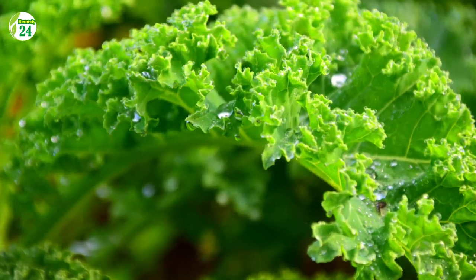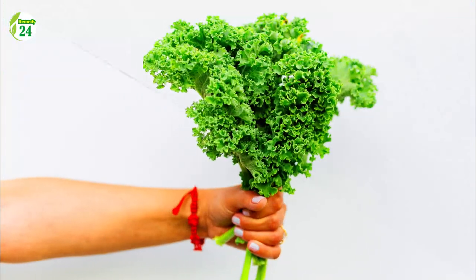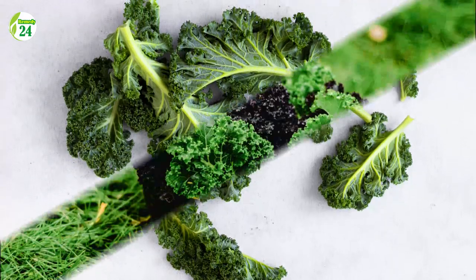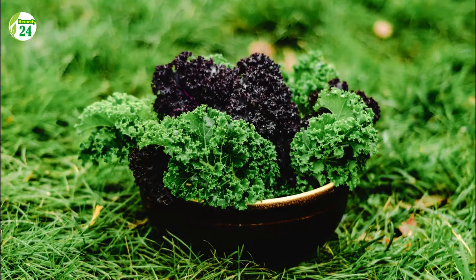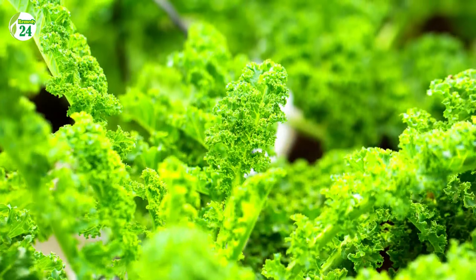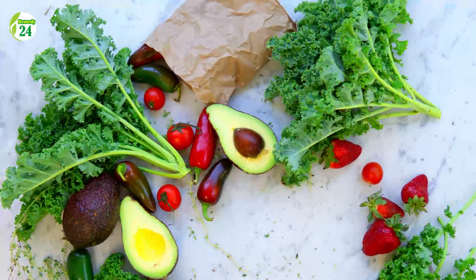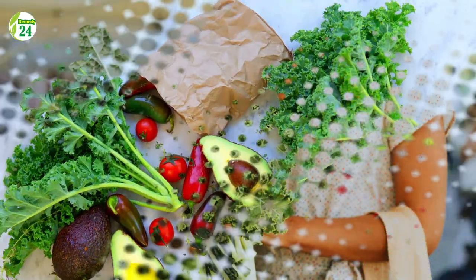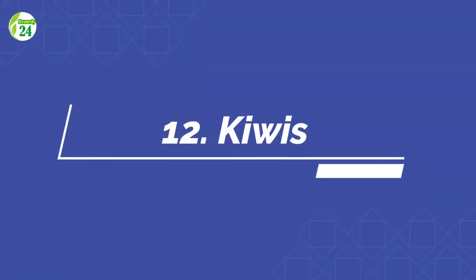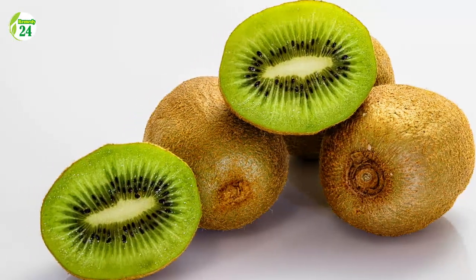Number 11: Kale. Kale is a cruciferous vegetable. One cup of chopped raw kale contains 80 milligrams of vitamin C, or 89 percent of the daily value. It also contains a lot of vitamin K and the carotenoids lutein and zeaxanthin. One cup of cooked kale contains 53 milligrams of vitamin C, or 59 percent of the daily value. Boiling, frying, or steaming leafy greens helps release more antioxidants, which may aid in the treatment of chronic inflammatory disorders.